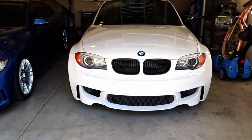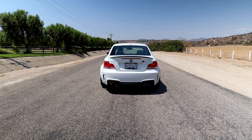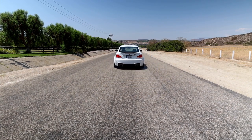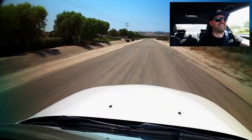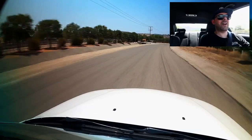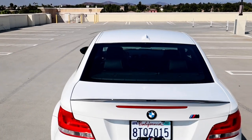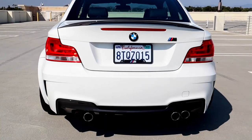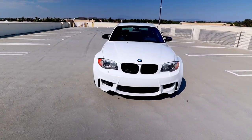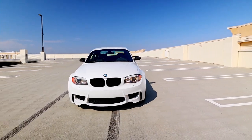Alright, final day with the 1M. We're going to take it on the back roads, give it a rip, and see how she feels. This car is just so fun to drive — it's basically a twin turbo go-kart is what I refer to it as. The BMW 1M was born in 2011. Production numbers were set out to be 2,700 units at first, but they decided to make 6,309 units as a result of demand.